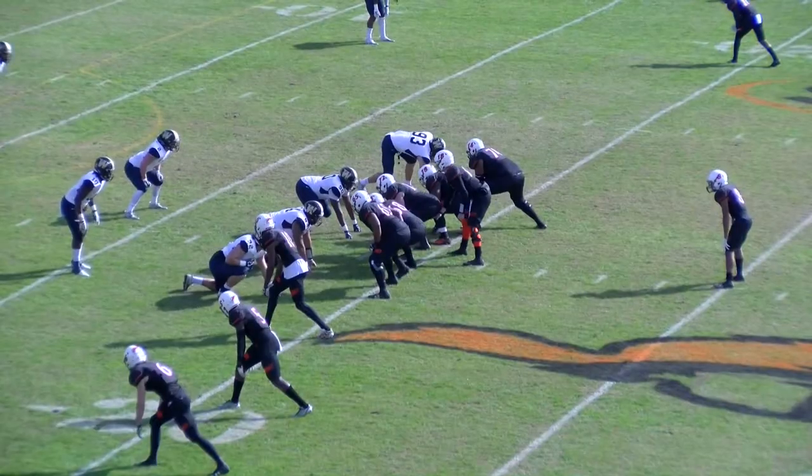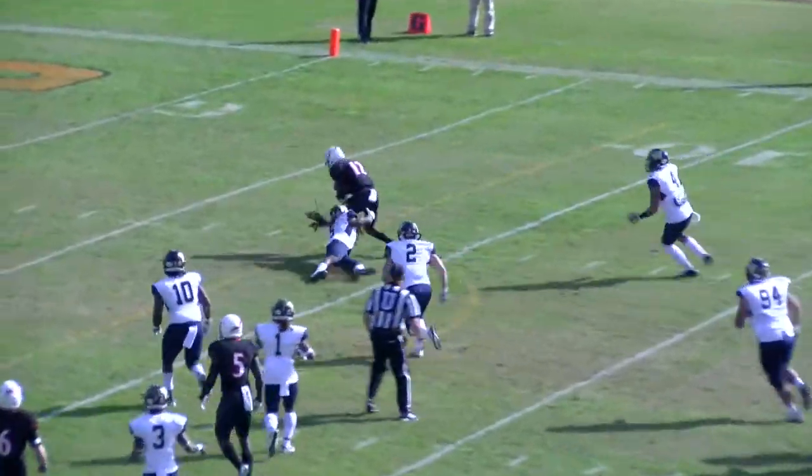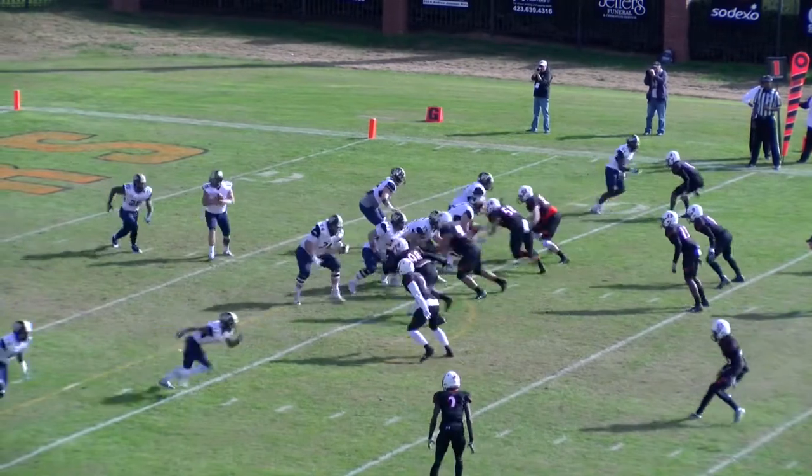That moves the chains now against this Bulldog team. Can they keep it going? On first down and 10, Ogle the pass — a little slant, complete to Cruel at the 10. Breaks a tackle at the 7, to the 5, and down to the 3-yard line. Into the end zone! If you can't stop them, at least make them work for it.